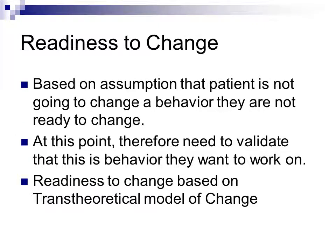Readiness to change is based on the assumption that a patient is not going to change a behavior they're not ready to change. Validate that the behavior you're going to work on is one they're actually ready to address. This is based on the transtheoretical model of change — graduate students may know it, but the core premise is what matters practically.